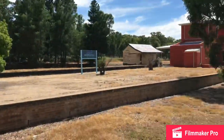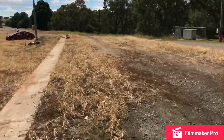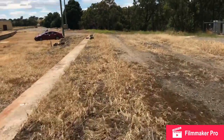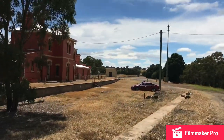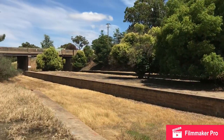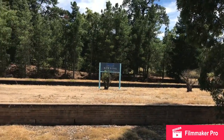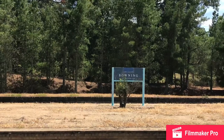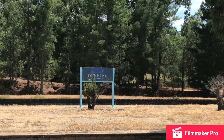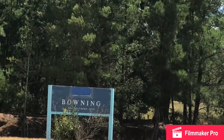There are obviously two tracks there because they're still there. That should be the end. That's a pan of the island platform — or what I presume is an island platform — sign still there. Bowning, the southern line.